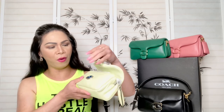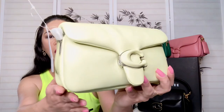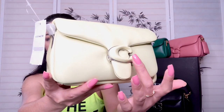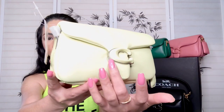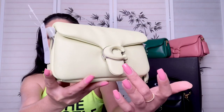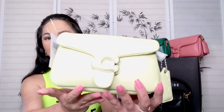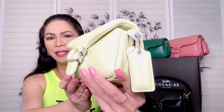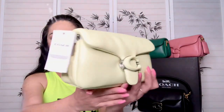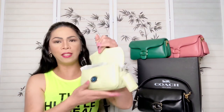Before I open it, let me show you the exterior. As you guys can see, the closure here is the C logo emblem, and behind that C emblem this one is made up of silver hardware — how awesome is that! On the side as well this one is in silver color, and at the back it's very squishy.